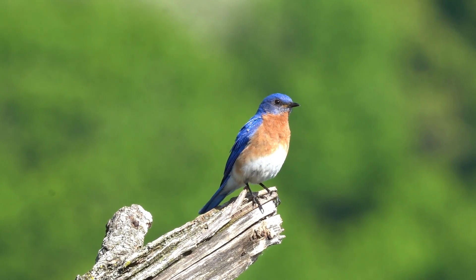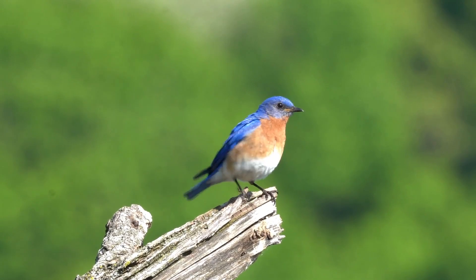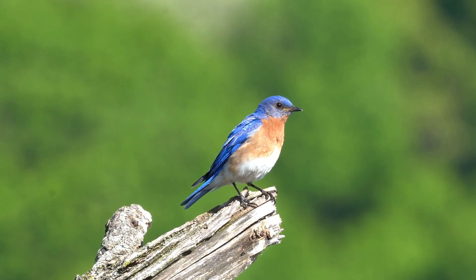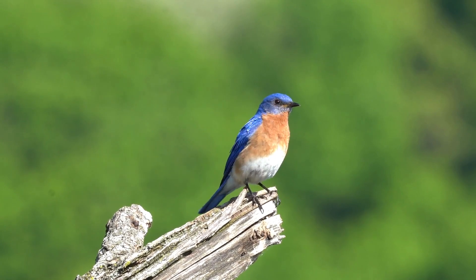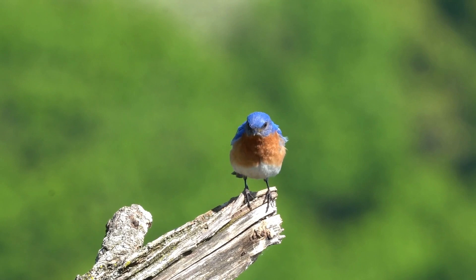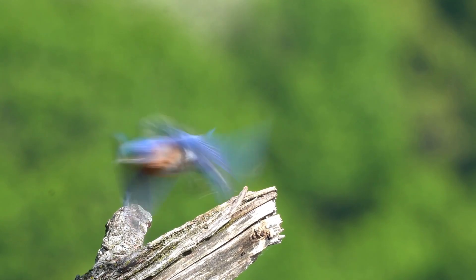Bluebirds are beautiful birds that are symbols of joy and hope. They are also cavity nesters, and loss of habitat has affected their populations in a negative way. Hi, I'm Amy and welcome to my channel. Today we are talking about ways to attract bluebirds to your yard.